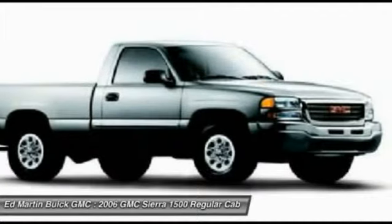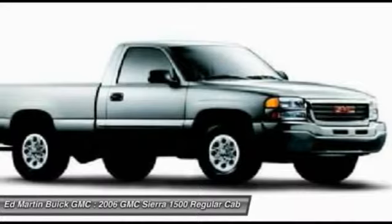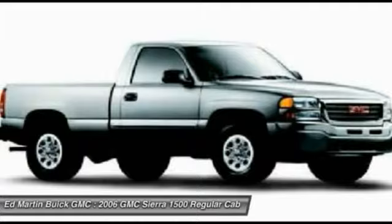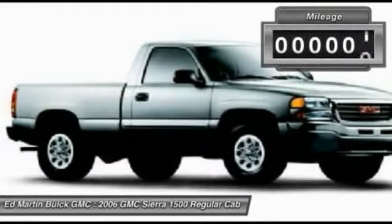The Sierra 1500 now comes standard with a Vortec 6.2-liter and 5.3-liter V8 engine and an electronically controlled 6-speed automatic transmission that combines high-max hauling capability with precise control.